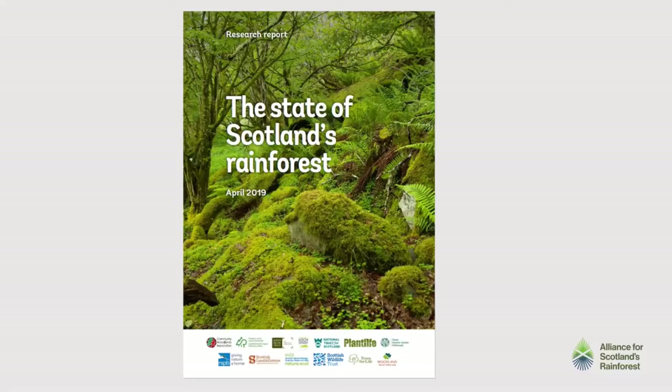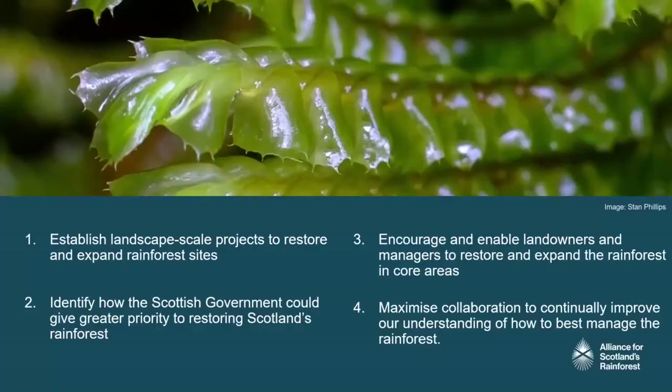I started my job about just over a year ago. You can't do everything at once, so we asked ourselves: in the short term, if we want to have the most impact, where should we focus our collaborative efforts? We came up with a three-year strategy that we're all working to now, and we've just finished the first year of it. The first objective is about establishing landscape scale projects to restore and expand forest habitats. The second is about identifying how the Scottish Government can help us. The third is about encouraging and enabling landowners, and the fourth is about maximising collaboration between all the partners. In the first year we've been focusing on the first two objectives; the others are coming, though lockdown hasn't helped.